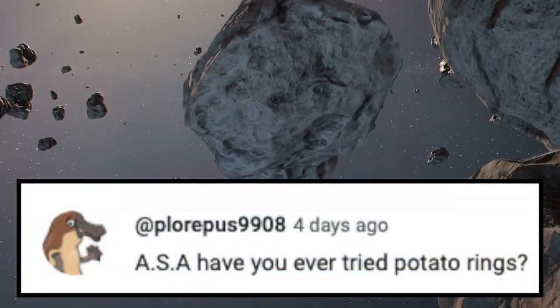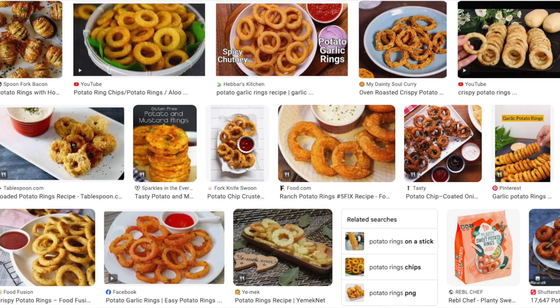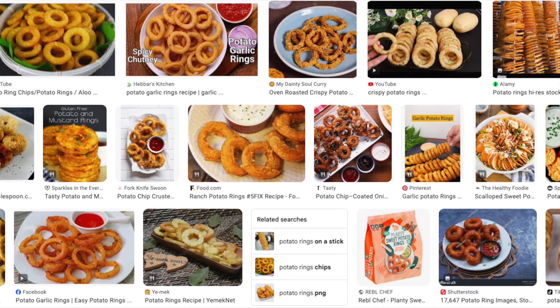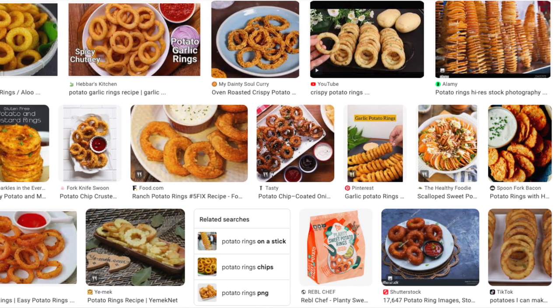The last question is also from Plurpes: ASA, have you ever tried potato rings? To be completely honest, I have not — I didn't even know that was a thing. They do look pretty good here looking at pictures on Google. I've never had one, but I would definitely try one, because it's potato, and therefore it's already superior to all other foods.